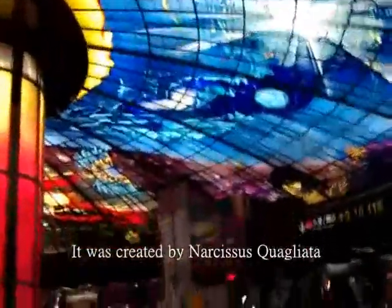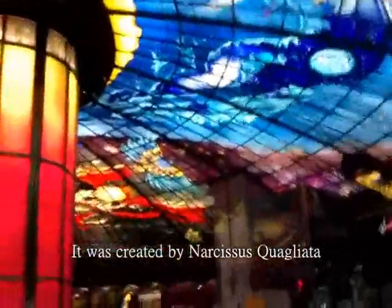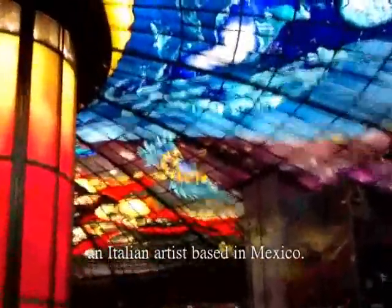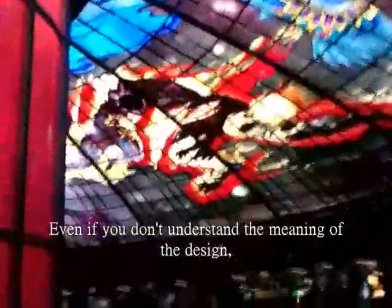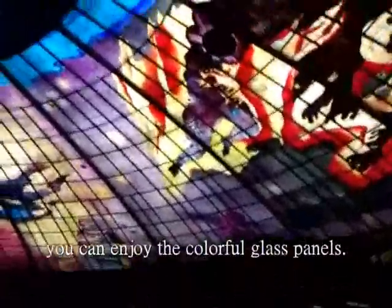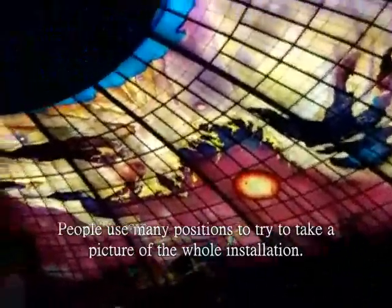Another interesting part of Formosa Boulevard Station is the Dome of Light. It was created by Narcissus Quagliata, an Italian artist based in Mexico. Even if you don't understand the meaning of the design, you can enjoy the colorful glass panels. People use many positions to try to take a picture of the whole installation.